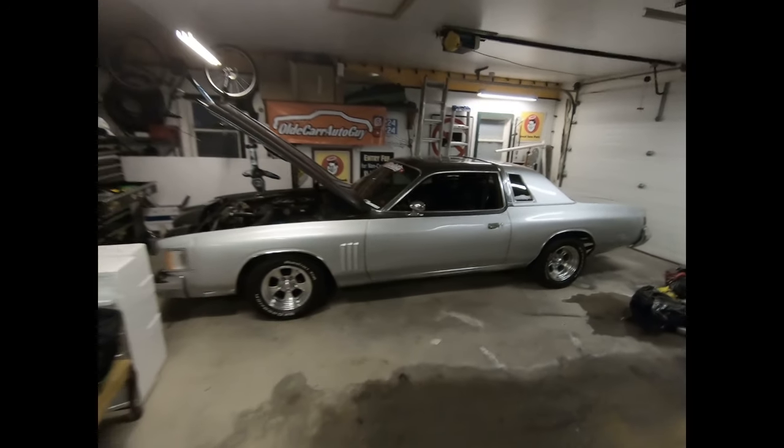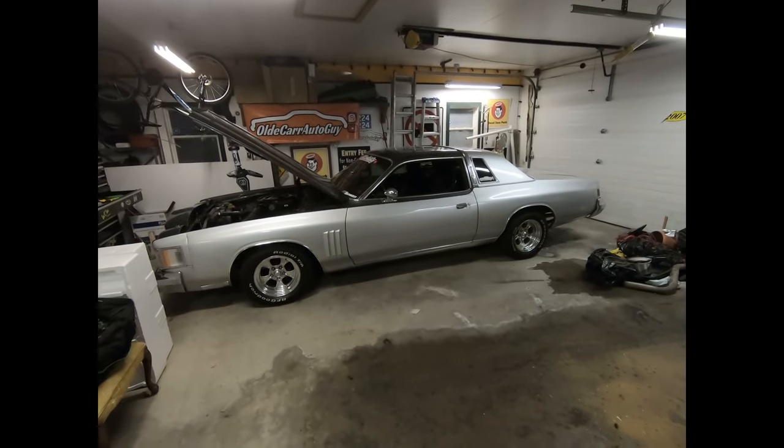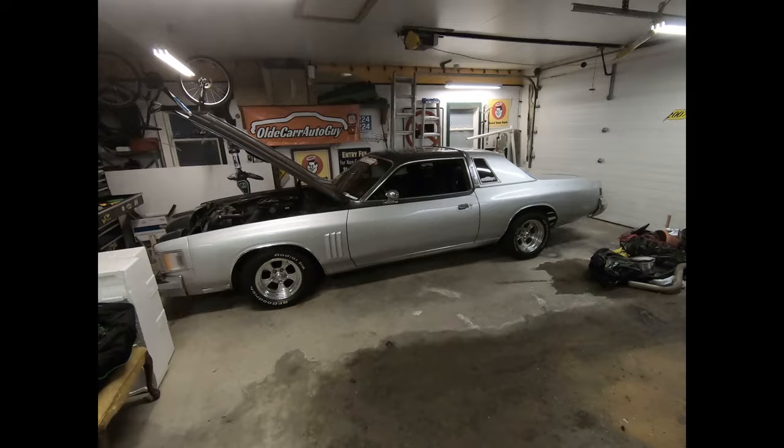Good morning guys. Happy New Year once again. My name is Jason. You're watching Old Car Auto Guy and this is my 1979 Chrysler Cordova. If this is your first time tuning into this channel, I would encourage you right now to go right down here and hit that red subscribe button bell notification, stay subscribed to stay updated to all the shenanigans and all the fun that we have on this channel.